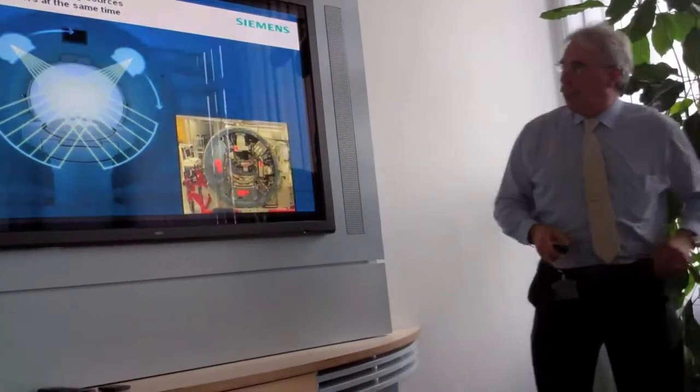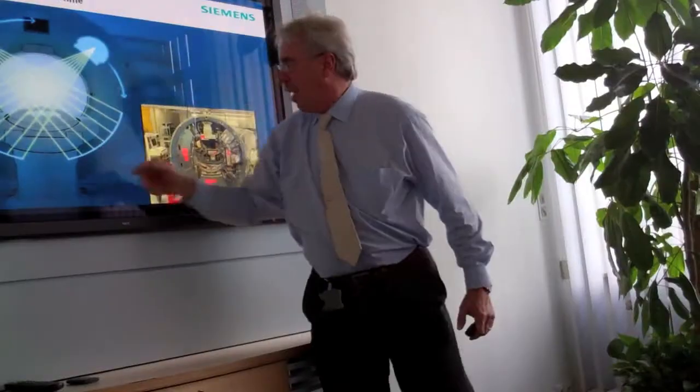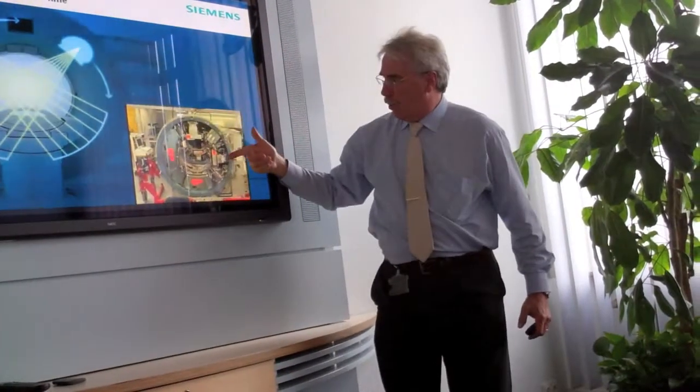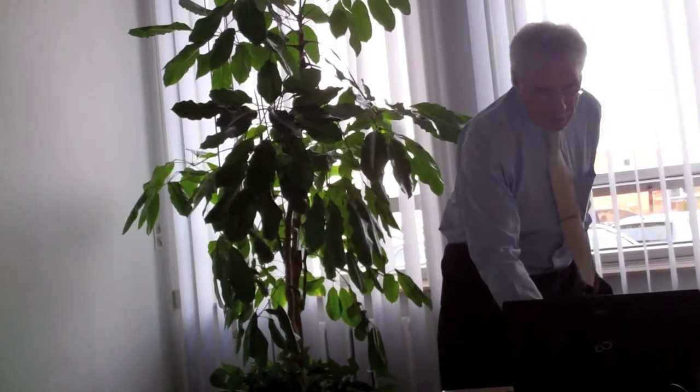This high-end CT lobby system has two X-ray tubes built in with opposite detectors. One X-ray tube penetrates the human body in one direction and another tube goes in the other direction. Due to the system's speed, we are not able to see that this is a rotation of 1.7 tons rotating around the human body in order to scan shapes.